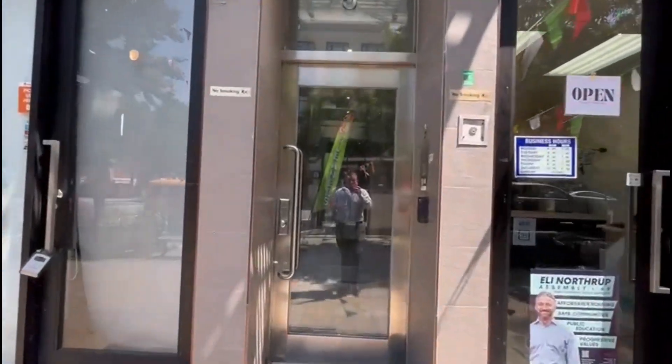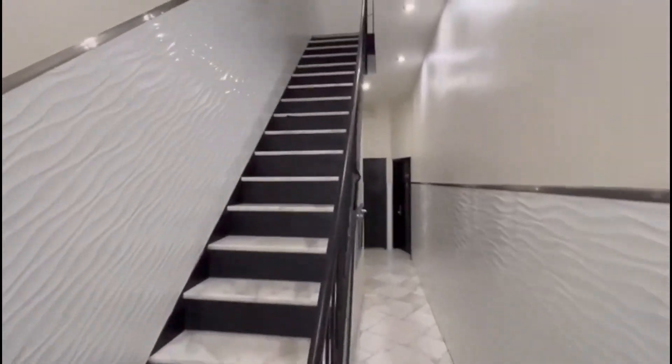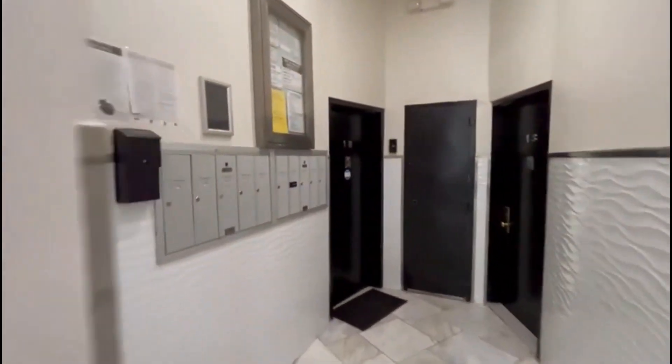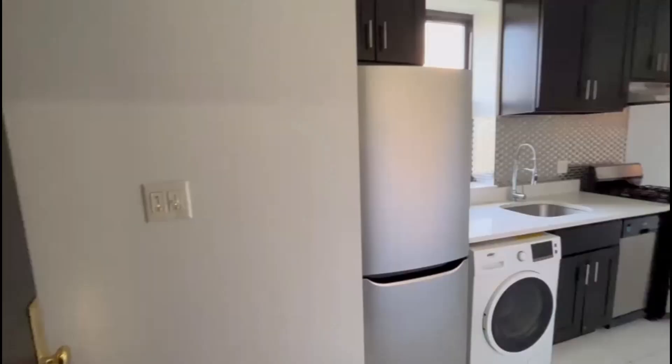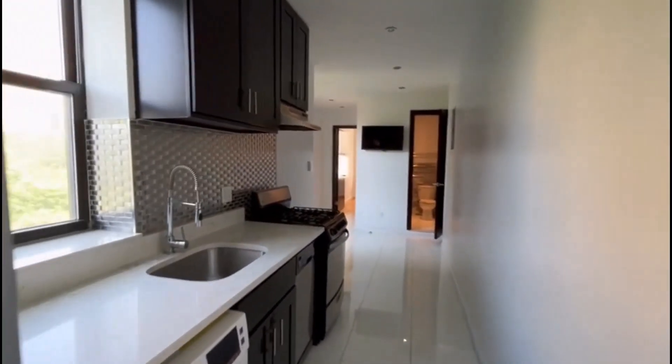Welcome to 953 Columbus. This is a walk-up building, and the mailbox is right here. Welcome to 953 Columbus, apartment 3N.